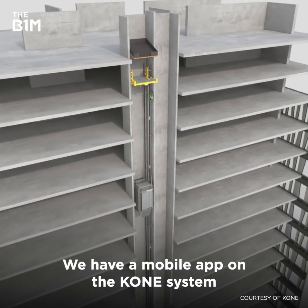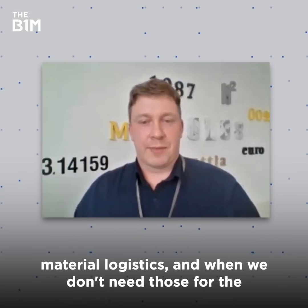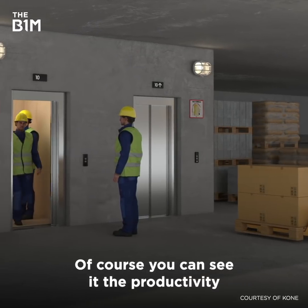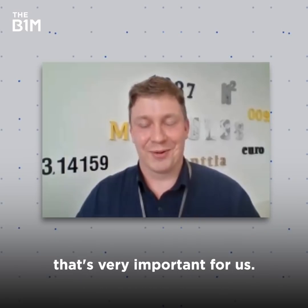We have a mobile app of the Kone system, so we can use those hoists when we need them for material logistics. And when we don't need them for material logistics, we can release those hoists for the transport of employees. Of course, you can see the productivity when you don't see lines in front of the elevator. That's very important for us.